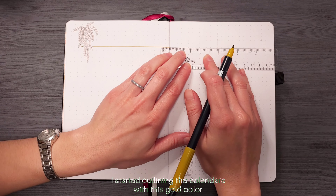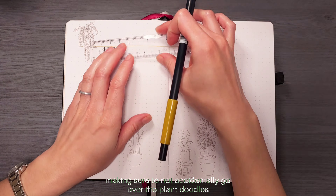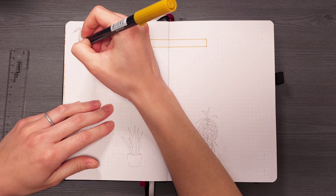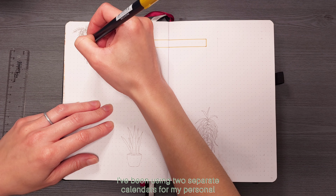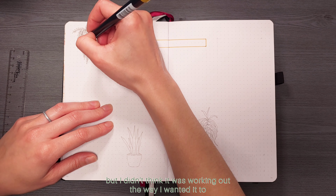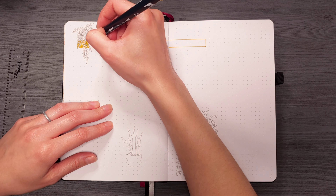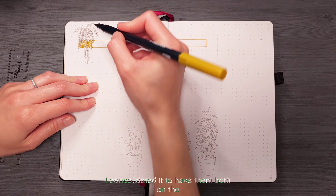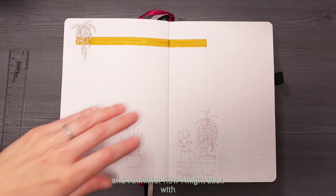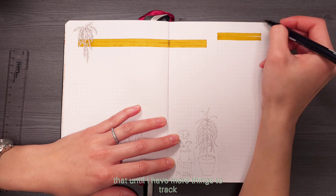I started outlining the calendars with a gold color, making sure to not accidentally go over the plant doodles. So far this year I've been using two separate calendars for my personal and content use but I didn't think it was working out the way I wanted it to. I consolidated it to have them both on the same page this time and I think for now I might stick with that until I have more things to track.